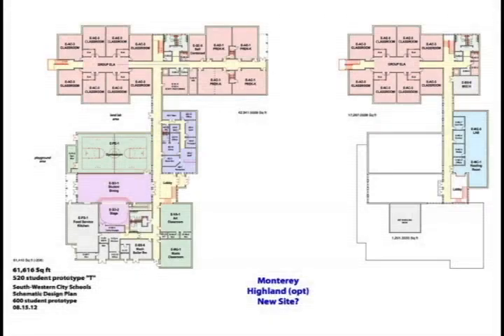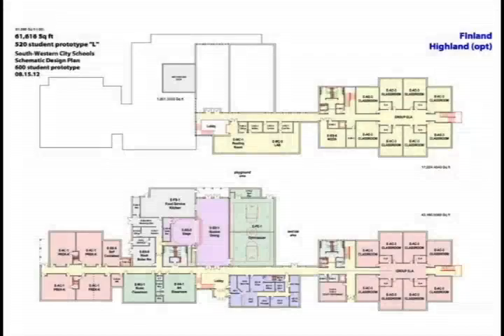The 520-student buildings look similar but are in fact very different — fewer classrooms and smaller rooms in most of the core spaces: gym, cafeteria, stage, art, music, kitchen, office, and reception are all slightly different based on how OSFC generates programming. All the same organizational thinking is carried forward, but it is a totally different building dimensionally. We also have a north-south orientation long option for the 520 — for example, Finland — using all the same kit of parts.